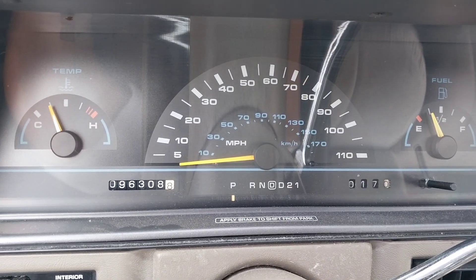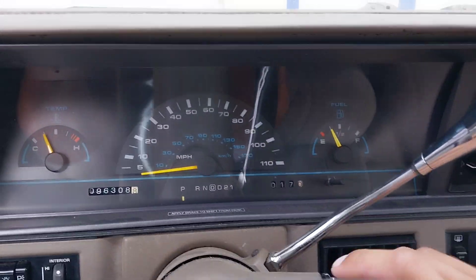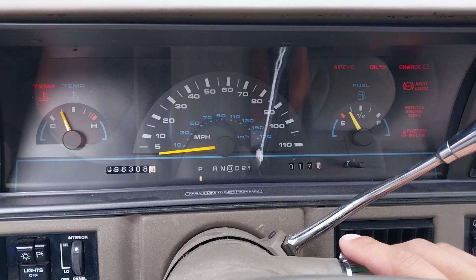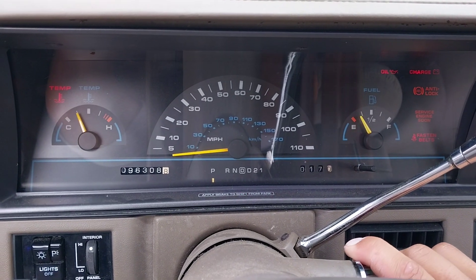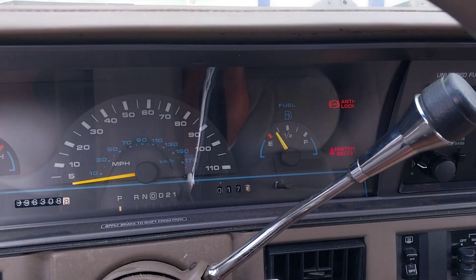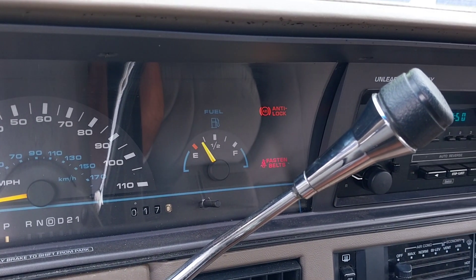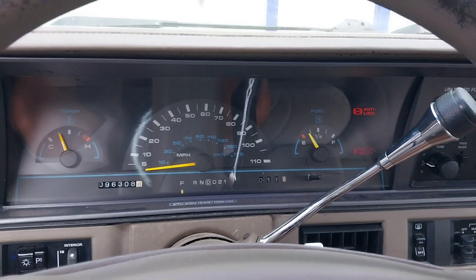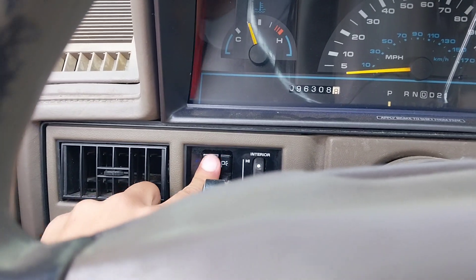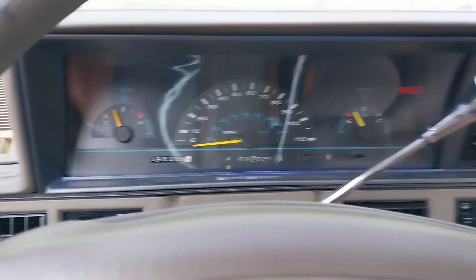It's got 96,000 original miles and the original radio. It starts right up with about a quarter tank of gas. It's got an anti-lock brake warning light, which I guess may be the source of the brake problem.